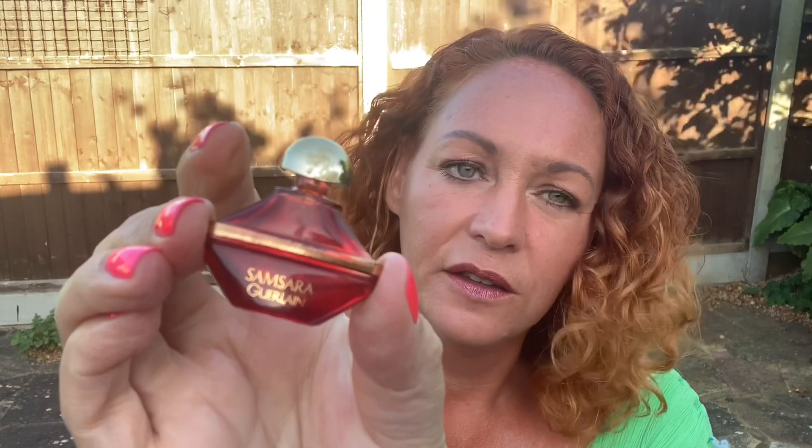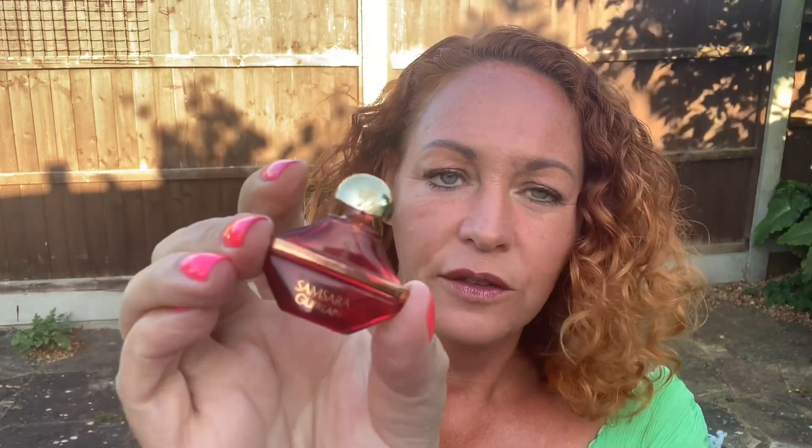The smallest one is this little cutie — a 3ml Guerlain Samsara, and it's the extrait, so it's the richer, deeper version of Samsara. The bottle is absolutely cute. It's an oriental with sandalwood, very rich, comes off a little bit soapy to my nose. My mum wears the ordinary EDP and it smells absolutely amazing on her. It's maybe a little bit too mature for me, a bit too soapy, but I still think it's an absolutely beautiful fragrance.